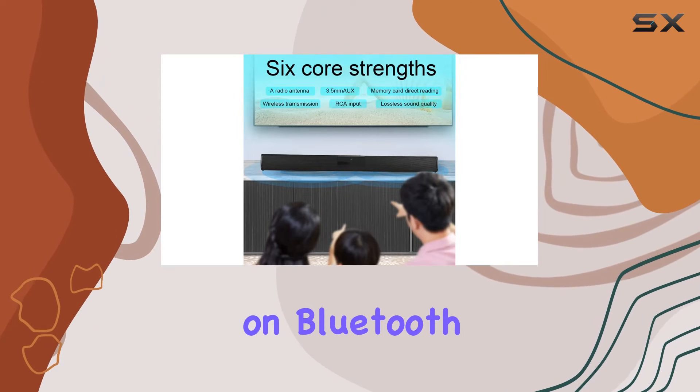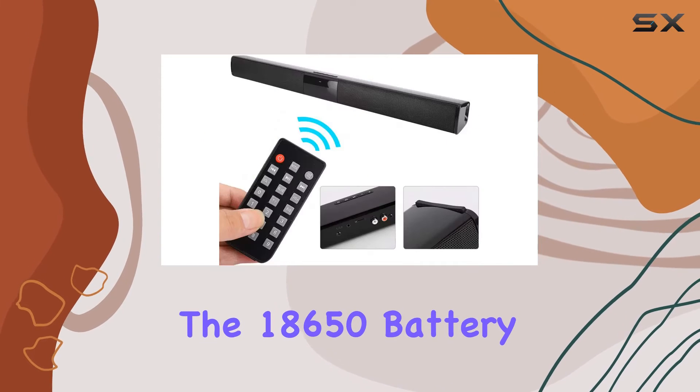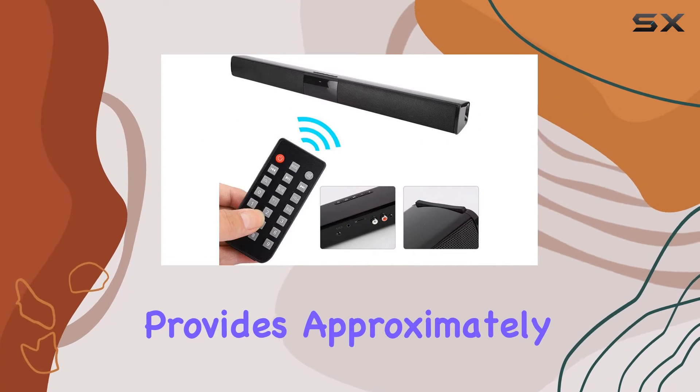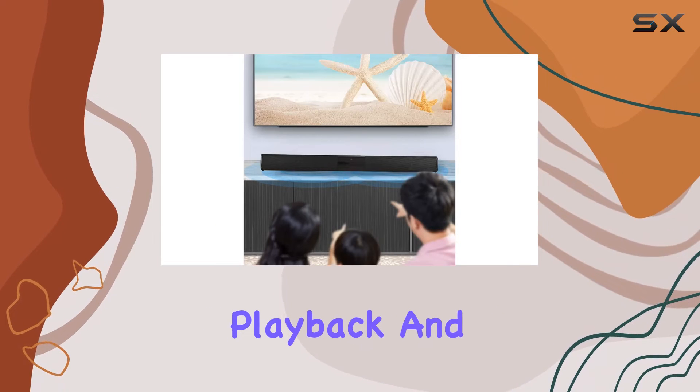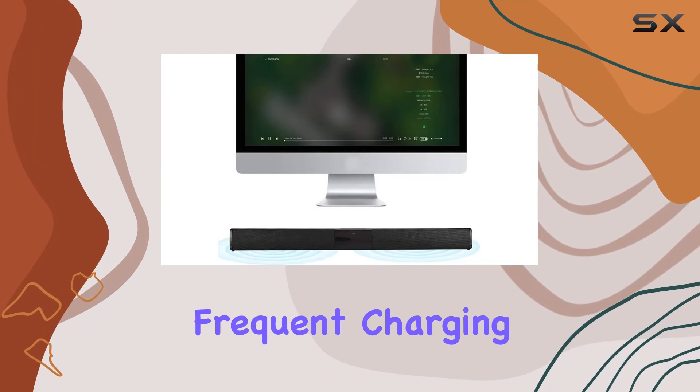Let's talk specs. The RBS-28B operates on Bluetooth version 4.2 with a transmission distance of 8 to 10 meters. The 18650 battery provides approximately three hours of music playback, and with a standby time of 240 hours, you won't have to worry about frequent charging.